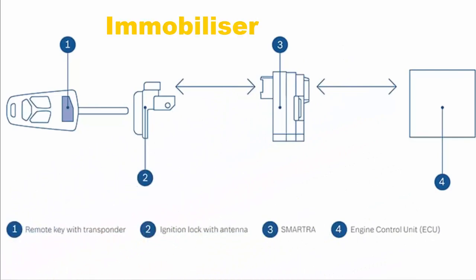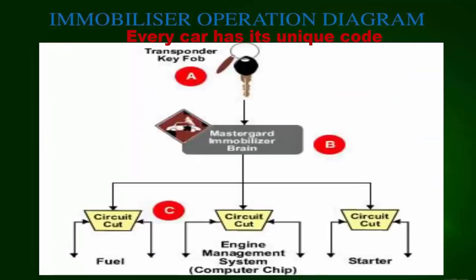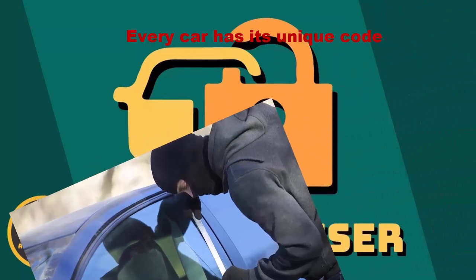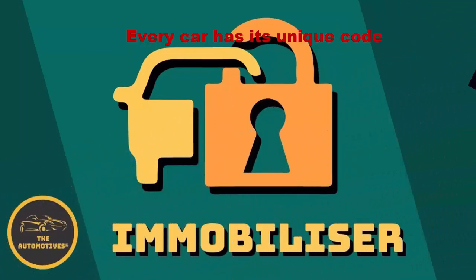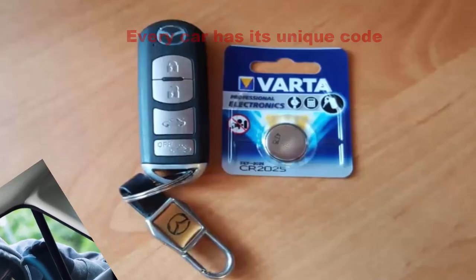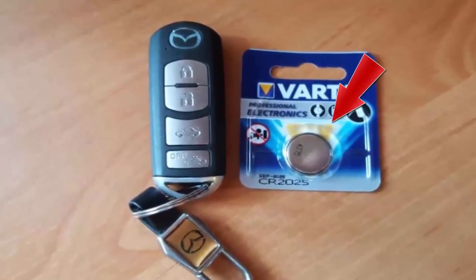Sometimes it's your car security system that stops the engine from starting. If the immobilizer fails to recognize your key, then your engine will not start at all. When your car engine does not make an attempt to start, it clearly indicates a problem with either the immobilizer, the smart key itself, or the key fob battery being low.